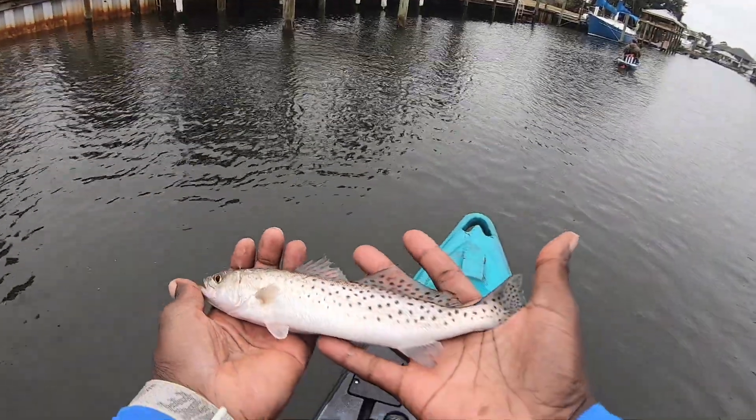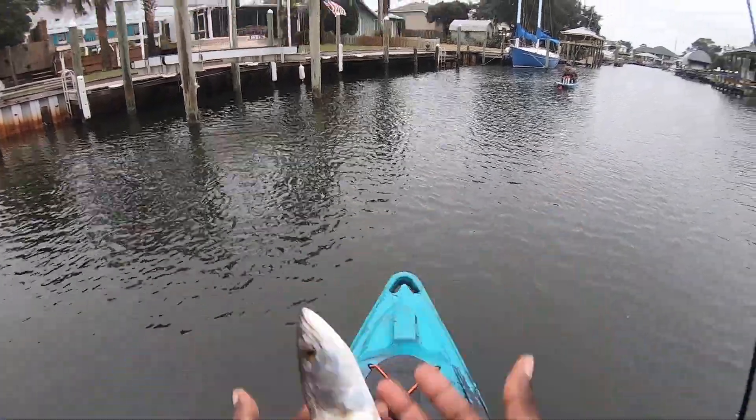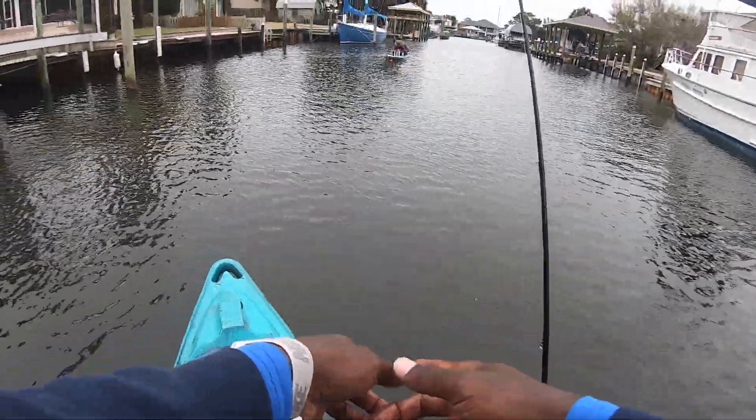Another beautiful speckled trout, guys. Probably going to be one of the last ones we catch — we're making our way back. And there he goes.